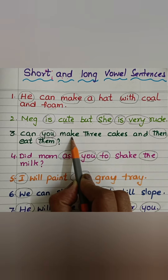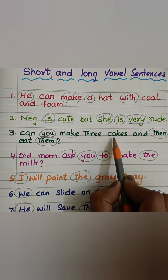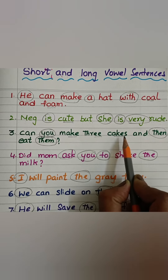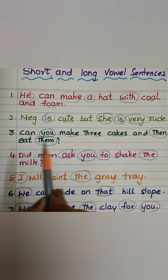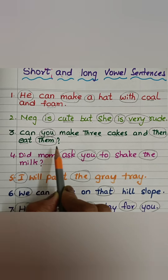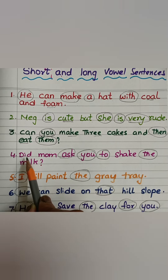Can — K-An-Can — you make — M-Egg-Make — tree — Tr-E-Tree — cakes — K-Egg-Cakes — and then eat — E-T-Eat — them.